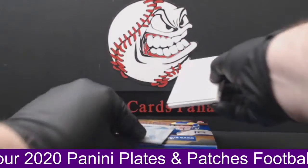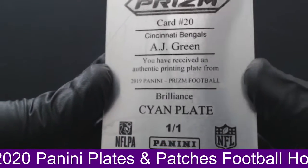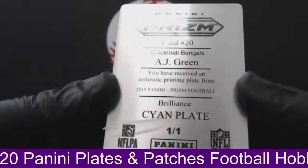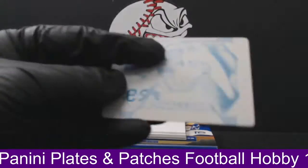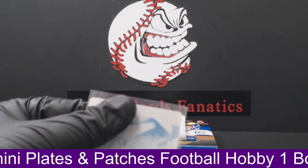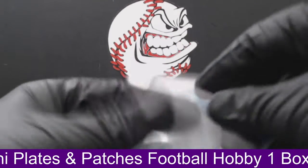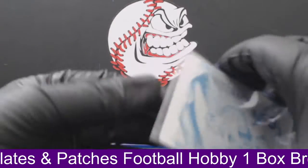Next up, we got our plate for the Bengals — AJ Green from 2020 Prism. AJ Green printing plate, Brilliance insert, it looks like. For the Cincinnati Bengals, that's going to Will B. There you go, Will — it's a nice AJ Green for you.